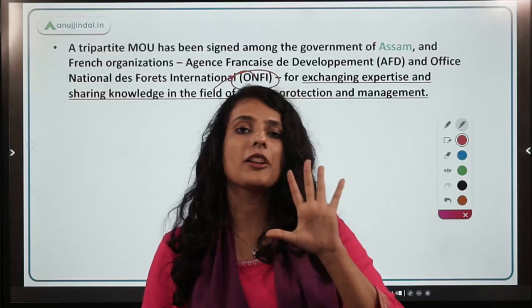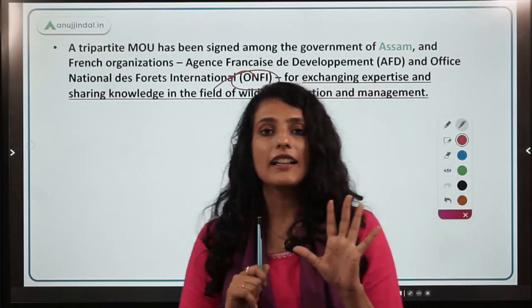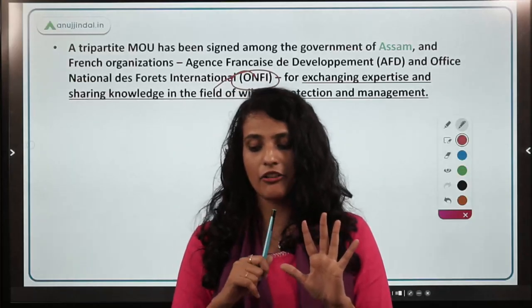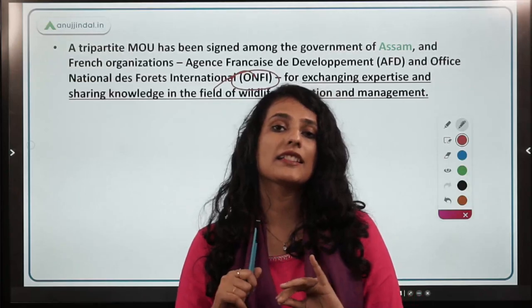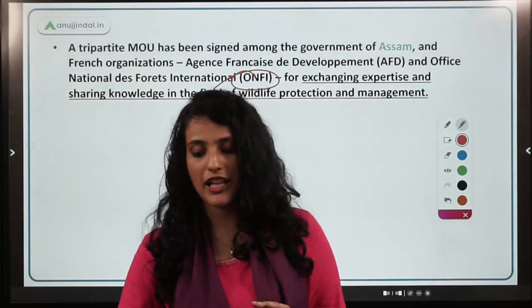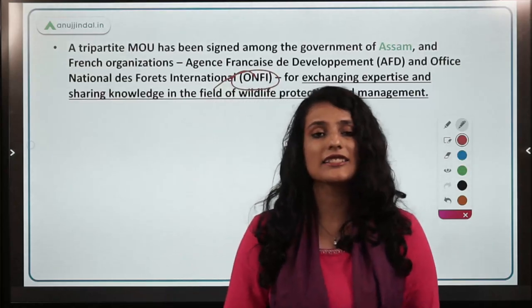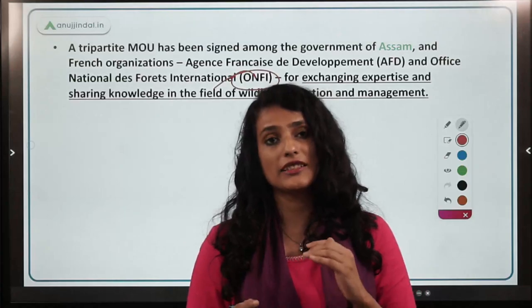Assam has five important national parks: Kaziranga National Park, Manas National Park, Gibru Saikhova National Park, Nameri National Park, and Orang National Park. Assam has approximately 35% of its land as forested area. Kaziranga National Park has already seen issues related to the overpopulation of rhinoceros, and training for their management will also be provided.